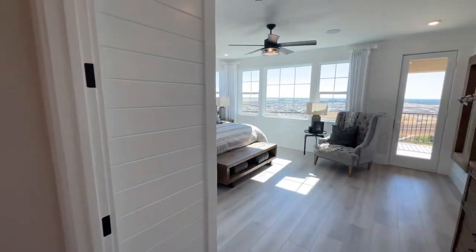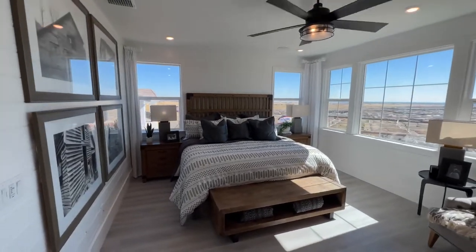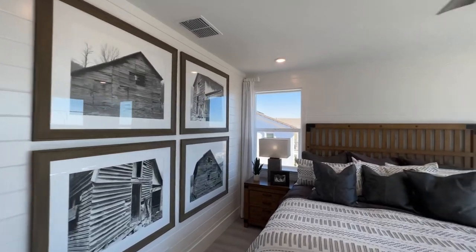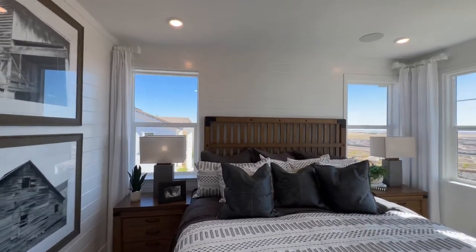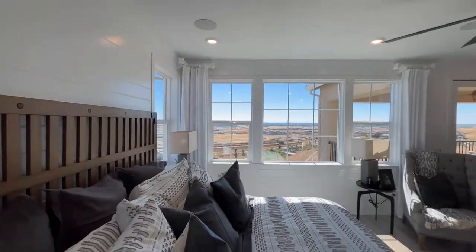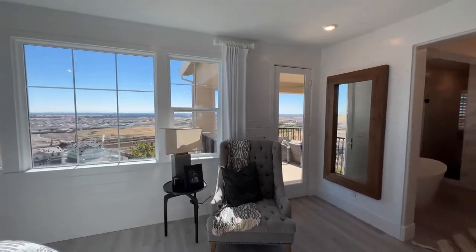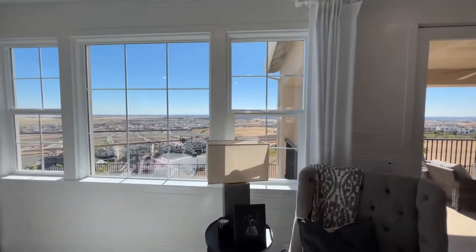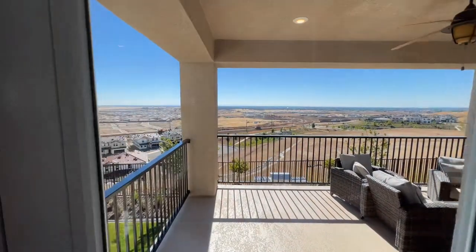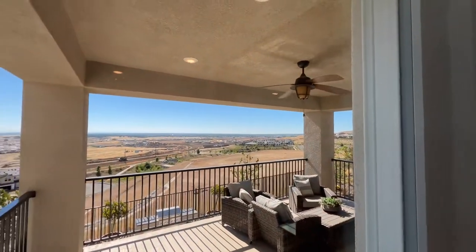Now we're in the primary bedroom with a lot of natural light, and the accent wall definitely makes it super bright. The balconies and sliding doors are locked for safety reasons, but you can see right out here — nice area there.